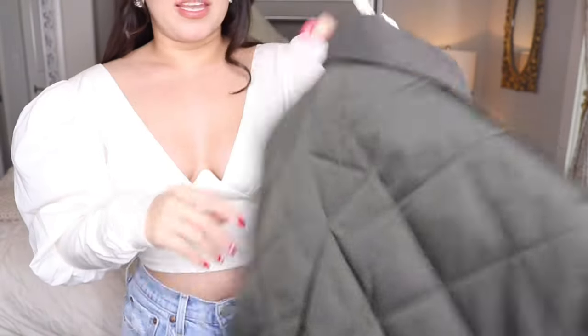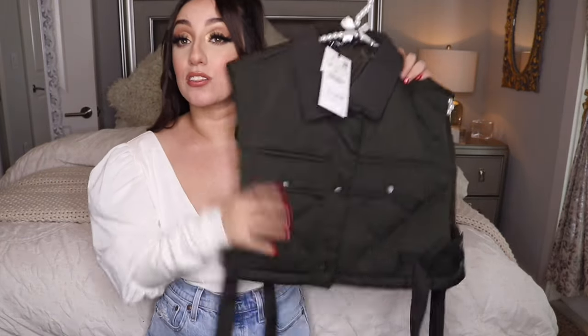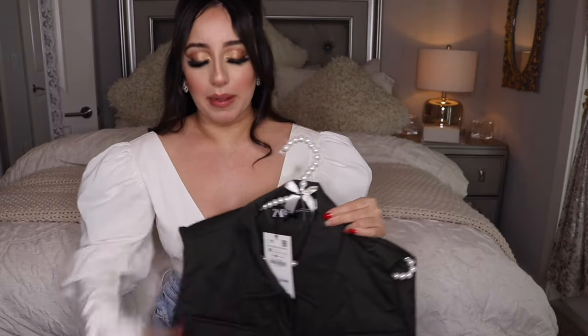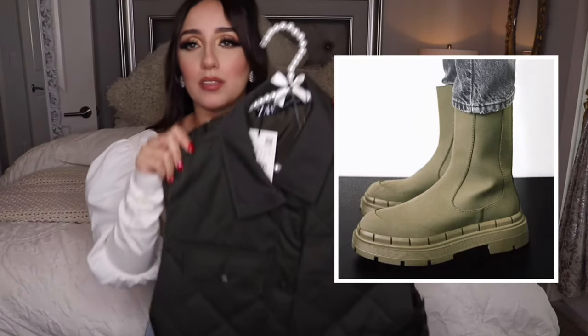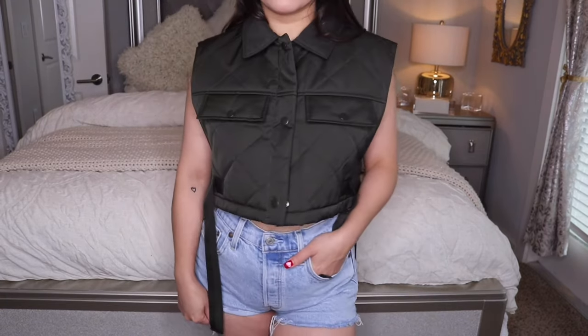I got it in a size medium because that's the only size they had, and it was $39.90, so I don't think it was that expensive. I think you can wear this with a dress — I saw a girl trying it on wearing a black bodycon dress and it looked so cute. I could also see this with jeans and combat boots like Doc Martens. It's such a statement piece.